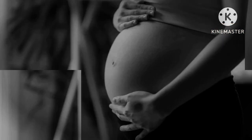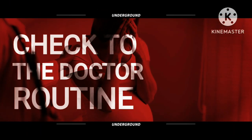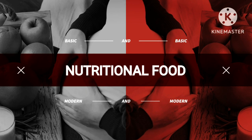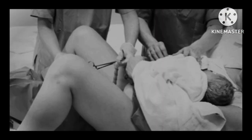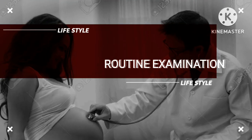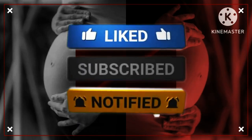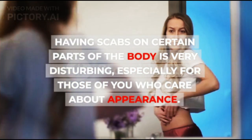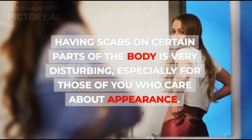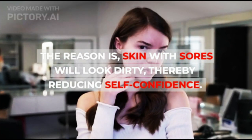This is how to get rid of scars. Having scabs on certain parts of the body is very disturbing, especially for those of you who care about appearance. The reason is, skin with sores will look dirty, thereby reducing self-confidence.